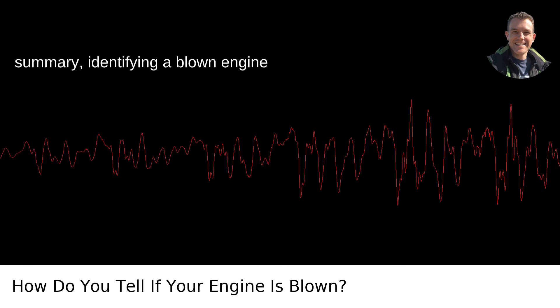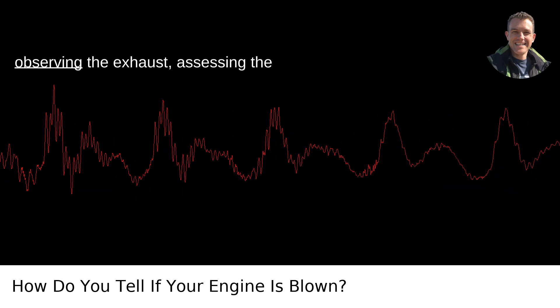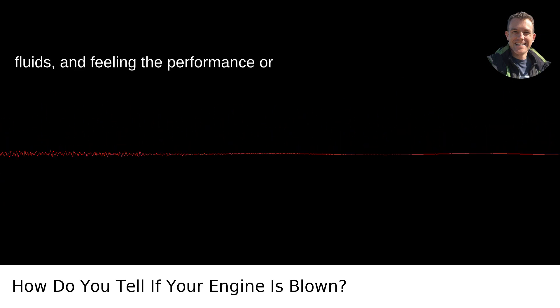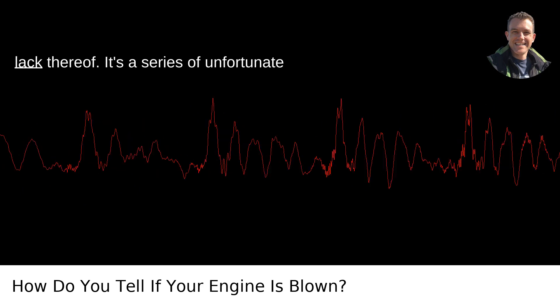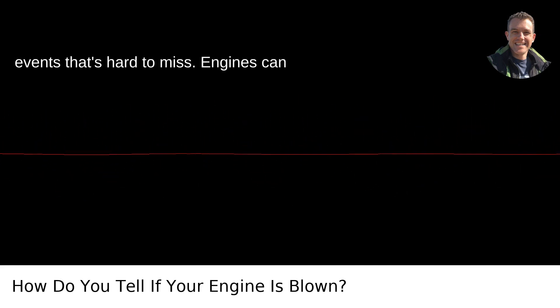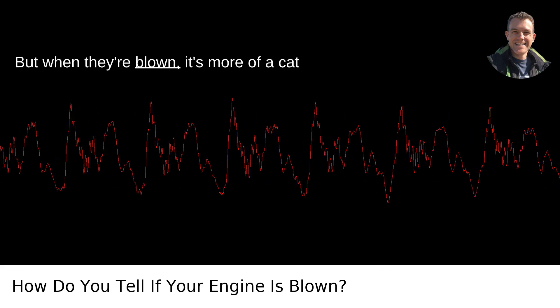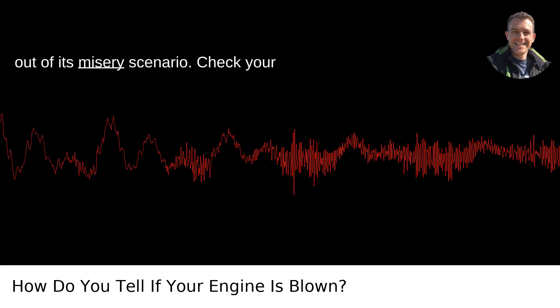In summary, identifying a blown engine involves listening for alarming sounds, observing the exhaust, assessing the fluids, and feeling the performance — or lack thereof. It's a series of unfortunate events that's hard to miss. Engines can indeed have nine lives with proper care, but when they're blown, it's more of a cat out of its misery scenario.